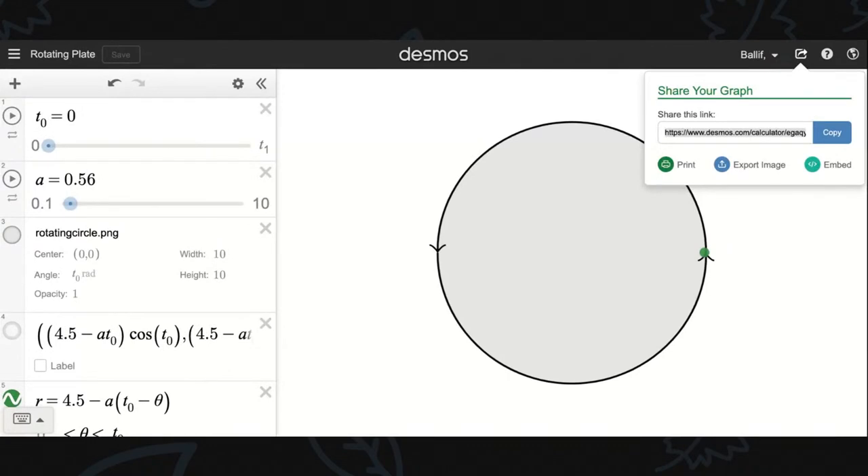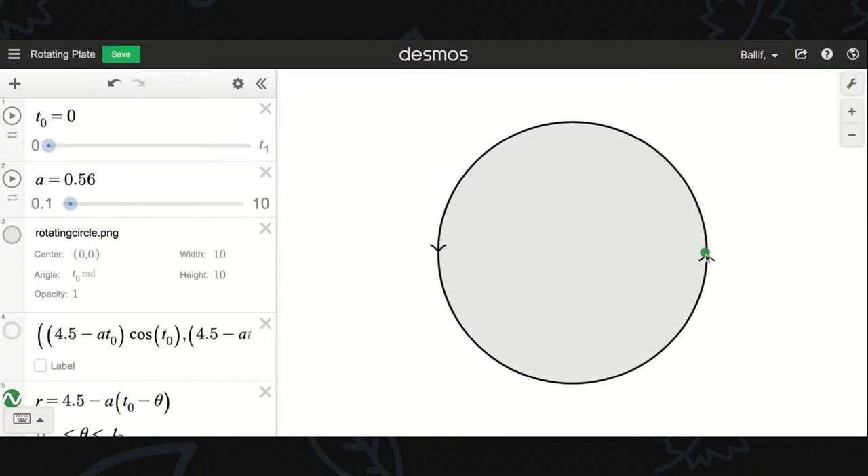Math Dad built a fun Desmos activity where you can try this — the link will be in the description. What you're seeing is a view from the North Pole, and the line on the outside is the equator, with the earth spinning. If we spin the earth while we try to draw a straight line across, see that green dot trying to move straight across? The green dot did move straight across, but the line curved — that's the same thing we just saw on the turntable. What if you try it faster?